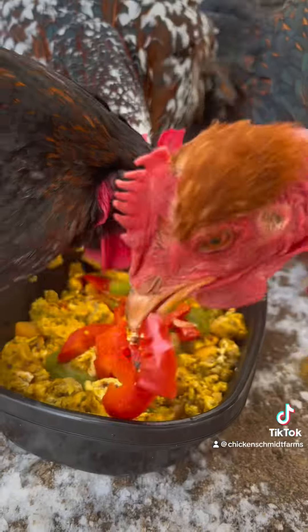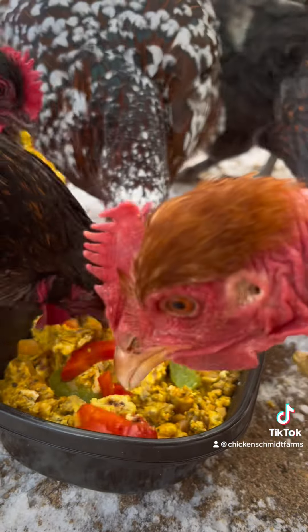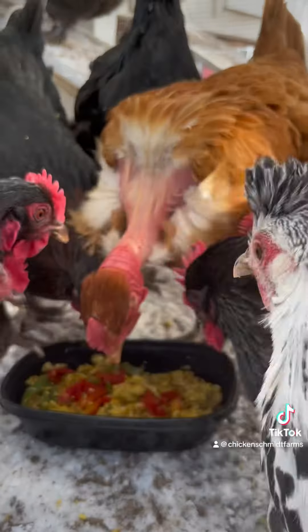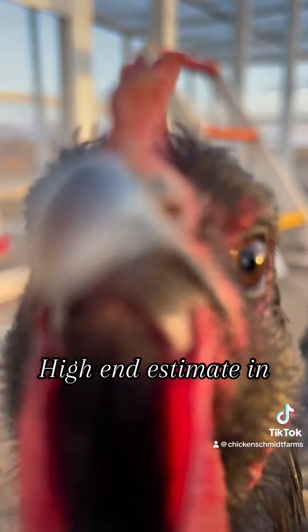So there you have it — the low-end startup for a flock of six chickens in their first year will run you around $1,842. You can make adjustments to make that first year a little cheaper, but you definitely don't want to cut corners when it comes to their safety.